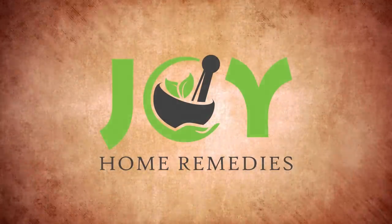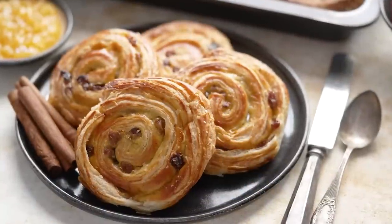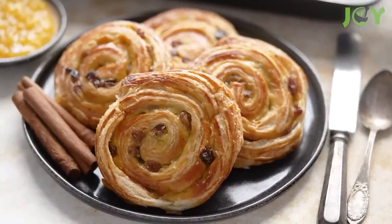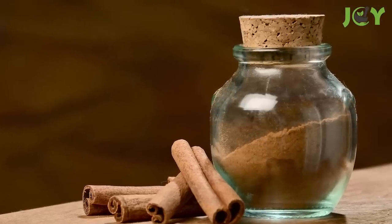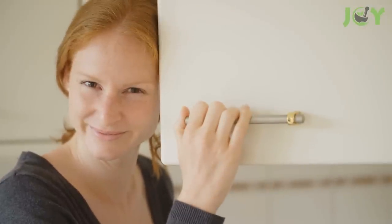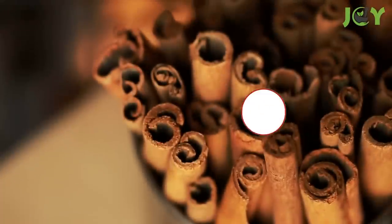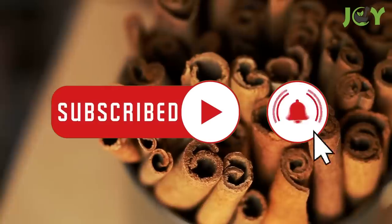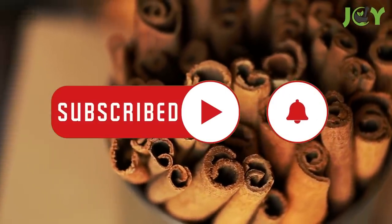12 Unexpected Uses of Cinnamon. If you think cinnamon is just for adding flavor to your favorite desserts, think again! This versatile spice can do much more than just enhance the taste of your favorite treats — it can be used in a variety of unexpected ways. In this video, we explore 12 uses for cinnamon that you may not know about, so keep watching to find out more!